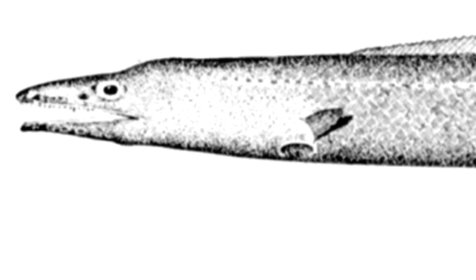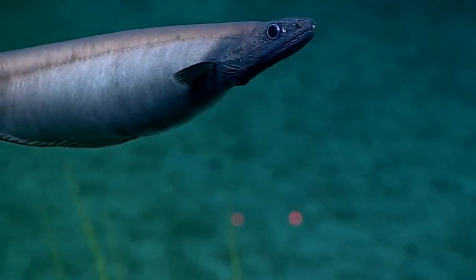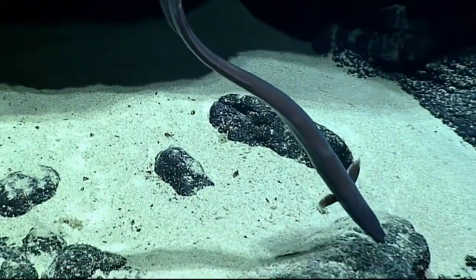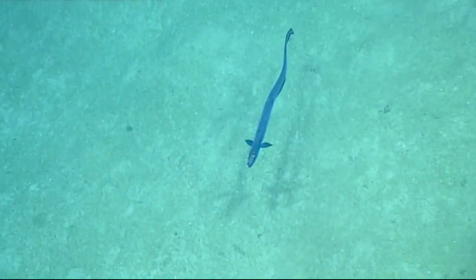The gill openings on cutthroat eels are very low on their body. Most species grow to less than 3 feet long. Their teeth are usually small and conical. Some species have embedded scales and well-developed eyes and fins, while others have reduced eyes or no scales.